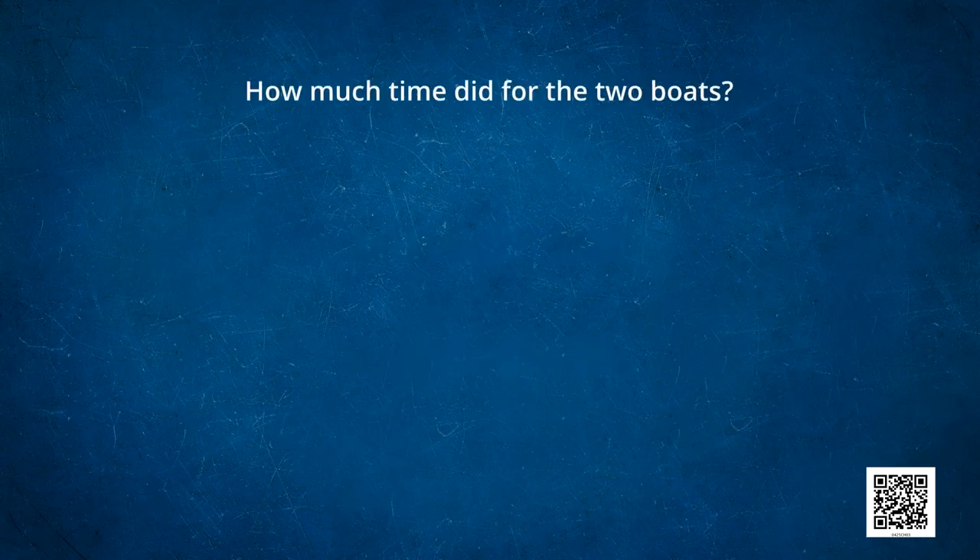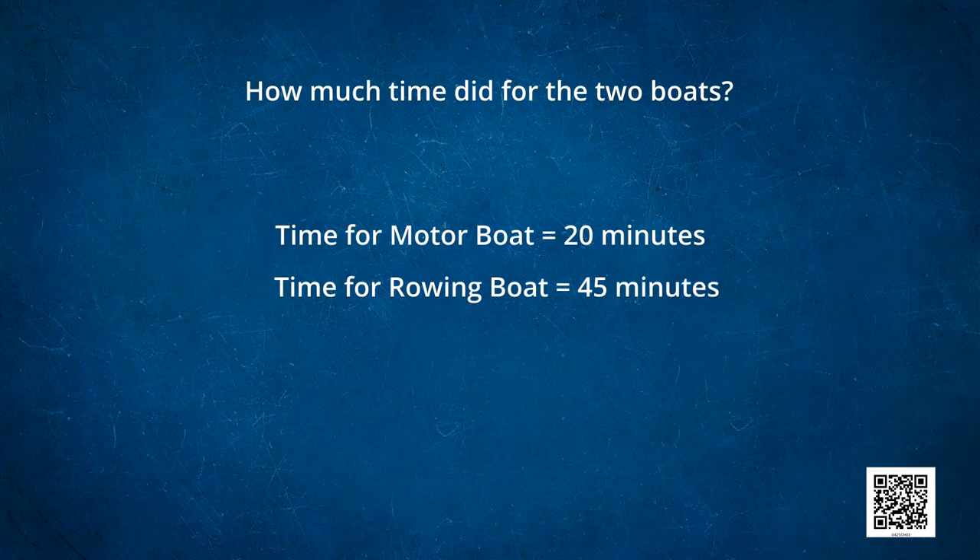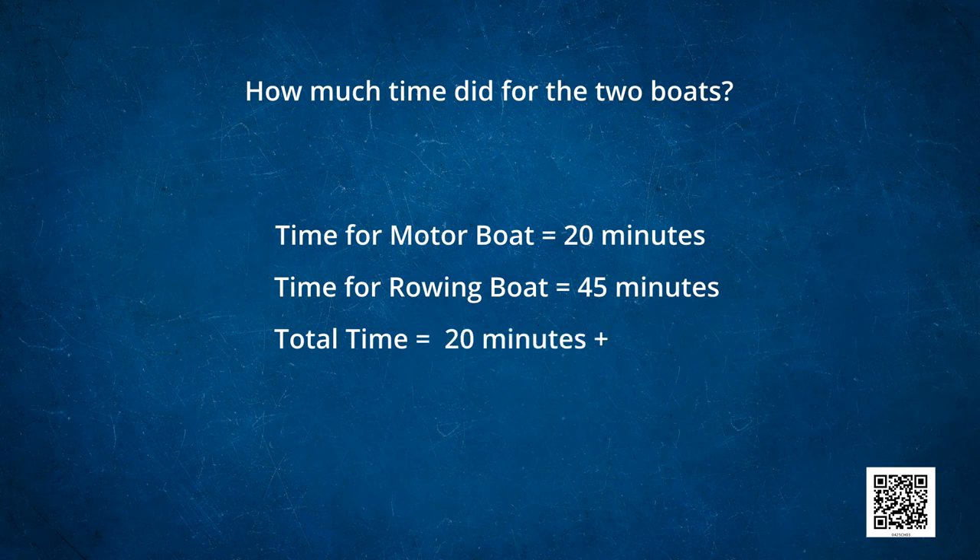And how much time did they get for the 2 boats? Time for the motor boat was 20 minutes and time for the rowing boat was 45 minutes. So total time will be 20 minutes plus 45 minutes — they got 65 minutes. So they both got 65 minutes for the 2 boats.